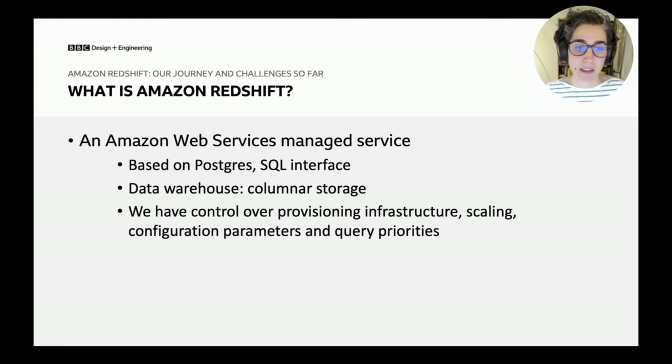You can also define scaling rules up and down depending on demand, and there are many configuration parameters available. Because Redshift is oriented towards reporting and heavy workloads, you can also manage query priorities. This is important because not all queries are equal — for example, ingestion processes have a higher priority than a user doing exploratory analysis. There are query rules you can set within Redshift to prioritize your most important workloads.